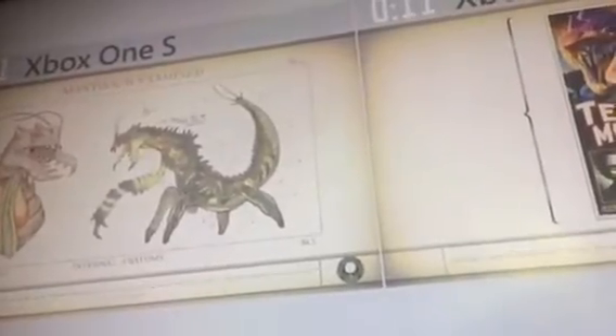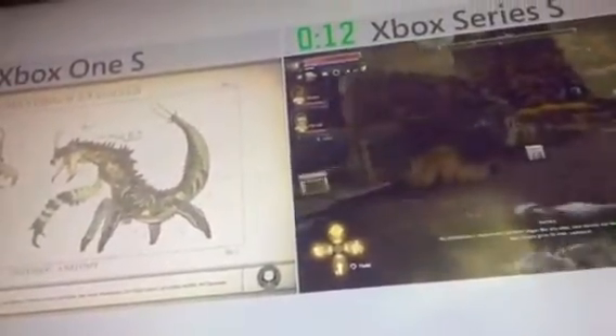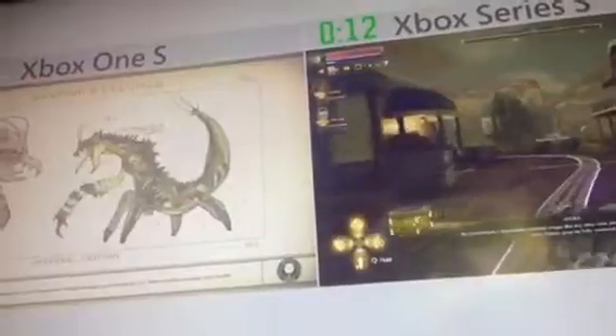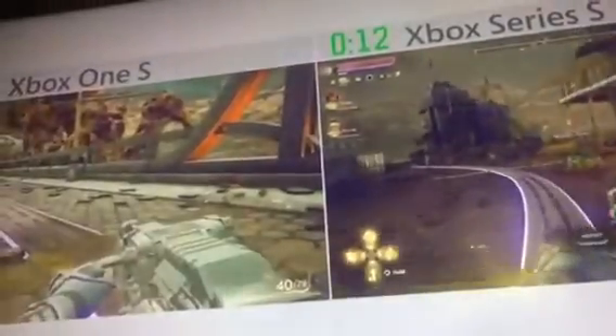Here you can see how much more quickly games can load on Xbox Series S. The player on Xbox Series S is already enjoying The Outer Worlds, while the player on Xbox One is still waiting for the game to load. This is important not just when players launch a game for the first time, but every time — whether it's time to load in a new level, or restart from a previous checkpoint after a momentary setback. Xbox Series S gets you back in the game faster than ever.